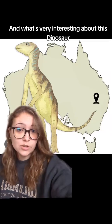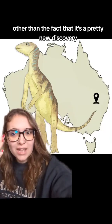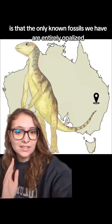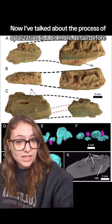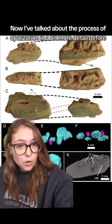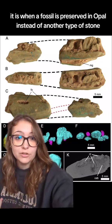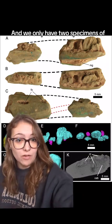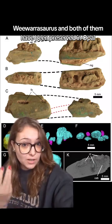What's very interesting about this dinosaur, other than the fact that it's a pretty new discovery, is that the only known fossils we have are entirely opalized. Essentially, opalization is when a fossil is preserved in opal instead of another type of stone. We only have two specimens of Wewarasaurus, and both of them have been preserved in opal.